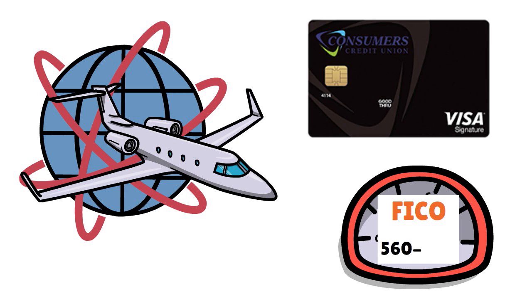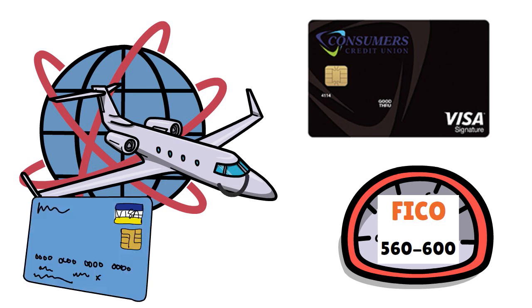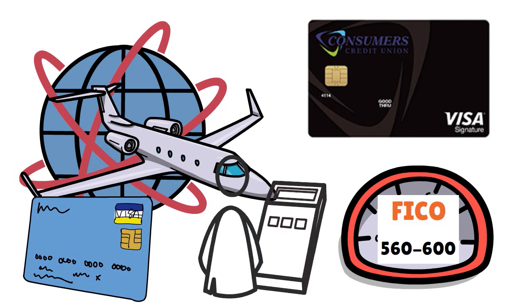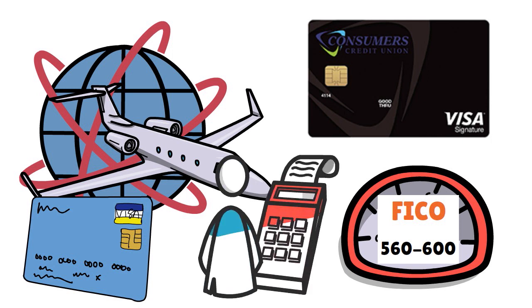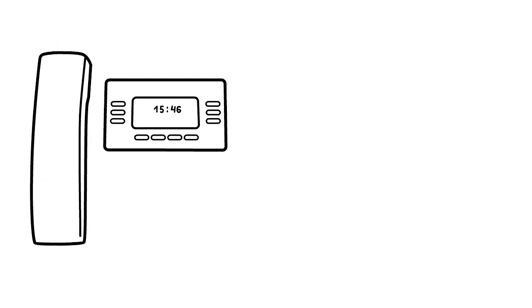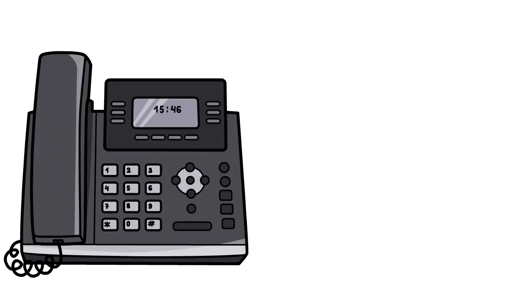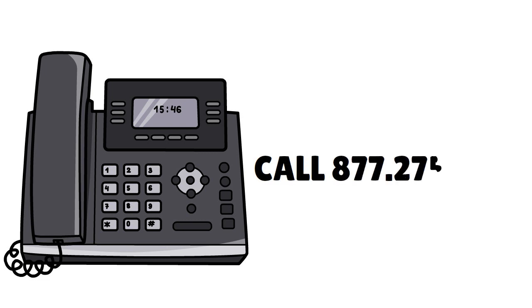Besides the Business Visa Platinum, CCU also offers Business Visa debit cards, which are based on the balance in your account. If you don't qualify for the loan or the Business Visa Platinum credit card, you still have a chance to try the Business Visa debit card and then gradually work your way up to an unsecured credit card. If you have any question, please contact 877-275-2228 for more information.